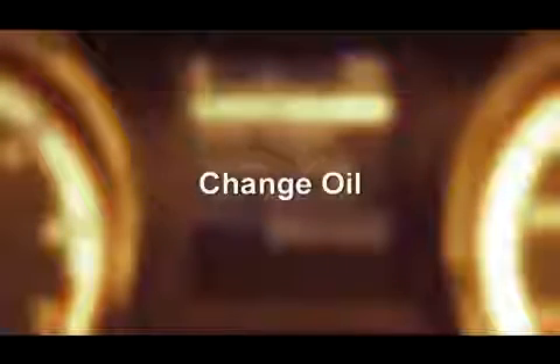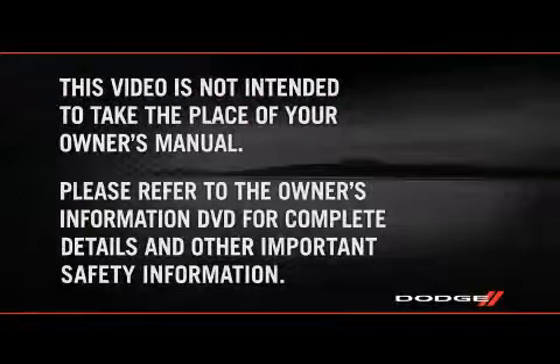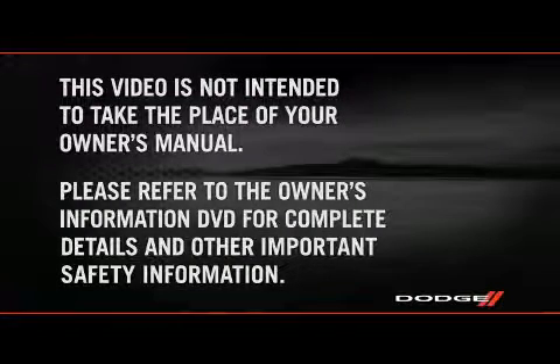If the indicator message illuminates when you start the vehicle, the oil change indicator system did not reset and you will need to repeat this procedure. Please refer to the owner's information DVD for complete details and other important safety information.